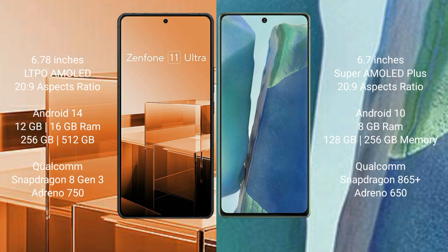Asus Zenfone 11 Ultra comes with 12GB and 16GB RAM and 256GB and 512GB internal storage, Qualcomm Snapdragon 8 Gen 3 processor and Adreno 750 GPU.